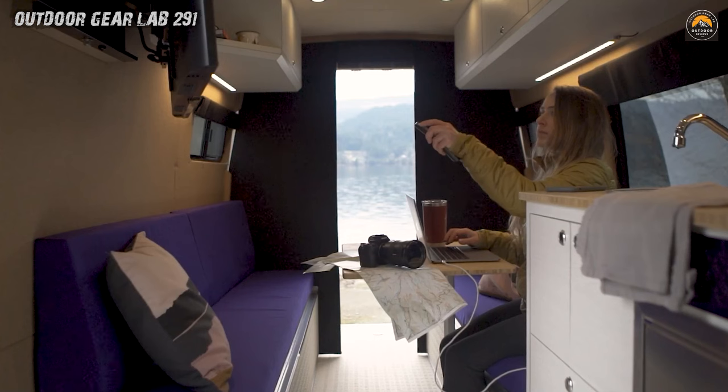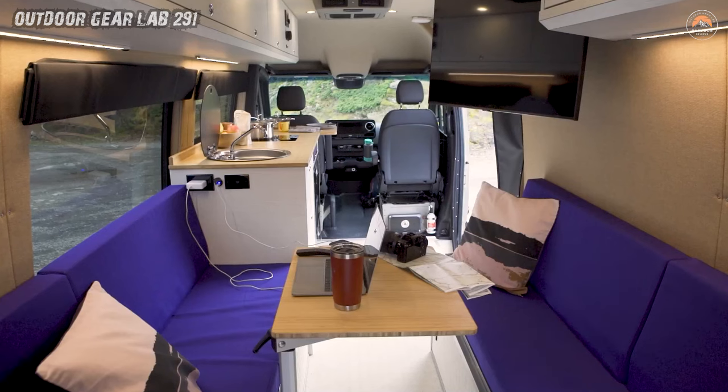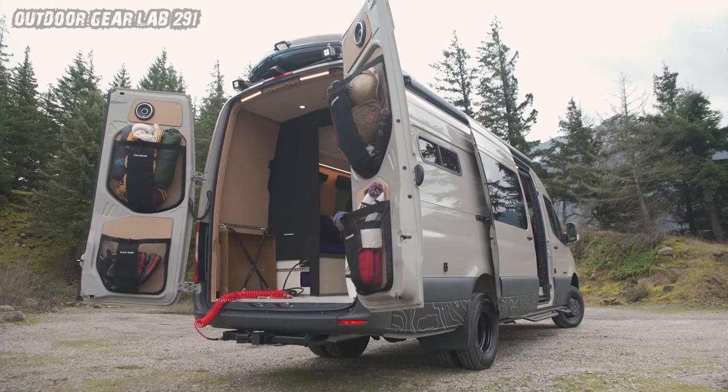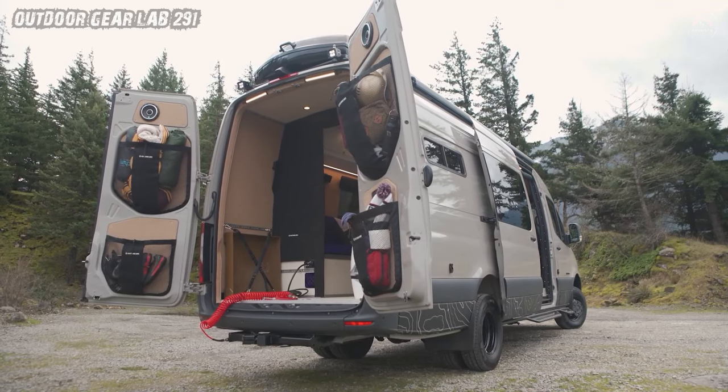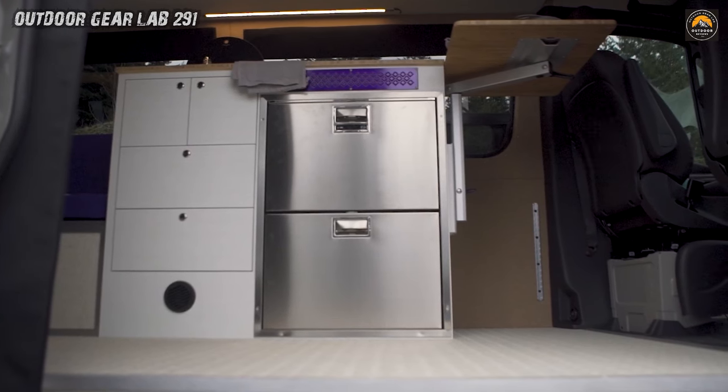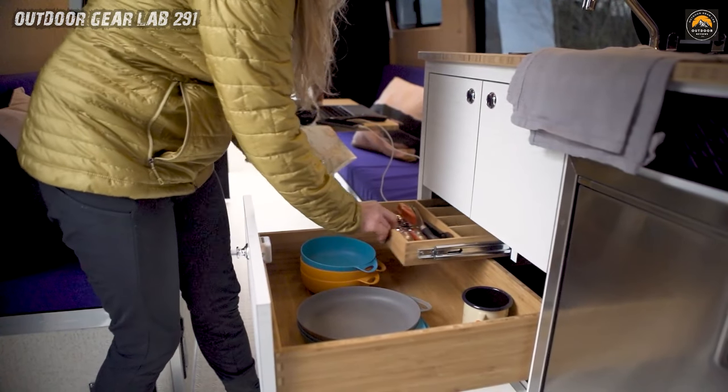But it's the interior that steals the show. A fully stocked kitchen beckons culinary creativity, while overhead storage spaces hide treasures — camping gear, travel journals, and perhaps a stargazing telescope. In the hangout area, stories are shared, laughter echoes, and friendships blossom.